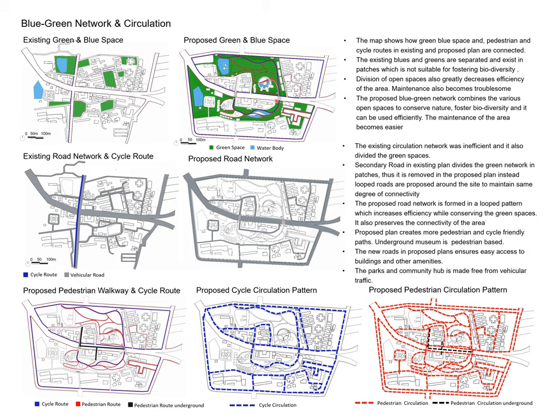The existing road replacement creates a looped road with green space for pedestrian and cycle circulation. This is the existing vehicle and cycle route map, and the proposed road network creates loops so that shop buildings and amenities are easily accessible. The proposed pedestrian and cycle circulation pattern covers the entire site and is fully connected.